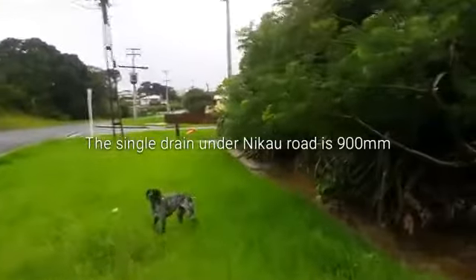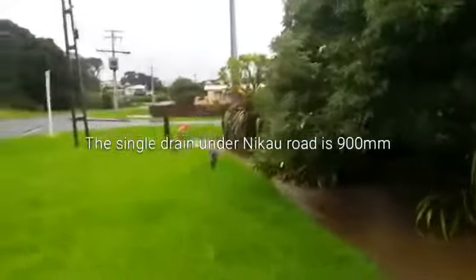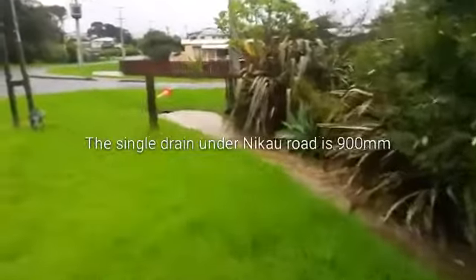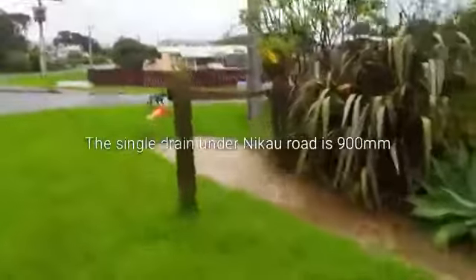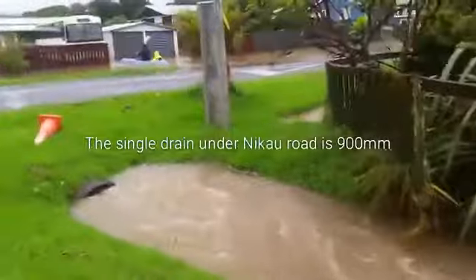What happens is, on the far side of Nikau, because the drain can't cope, you'll see the water flowing to the right on the surface. So it flows down the north side of Nikau initially, and then eventually it breaches the camber of the road and comes over and floods about half the houses on the street.